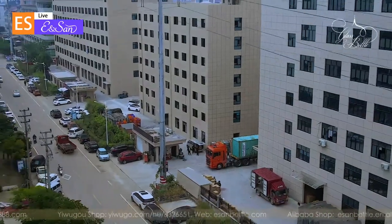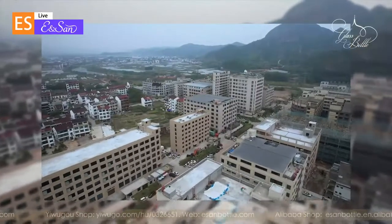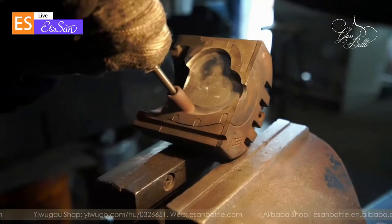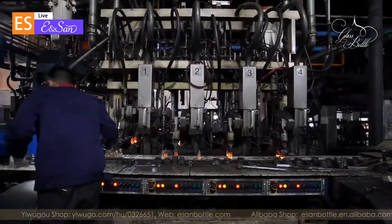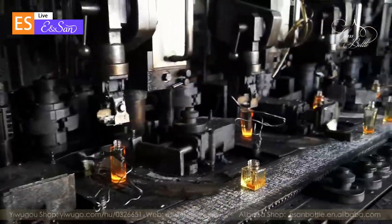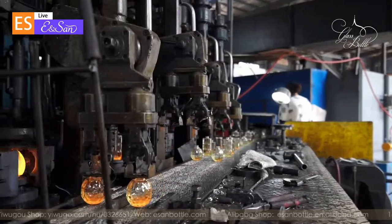The factory is located at number 58 Qinggong Road, Pujiang, Jinhua, Zhejiang Province, China. We are mainly engaged in perfume bottle research and design, and mold design and making. We use single drop process, double drop process, and 8S process to manufacture and produce glass perfume bottles.